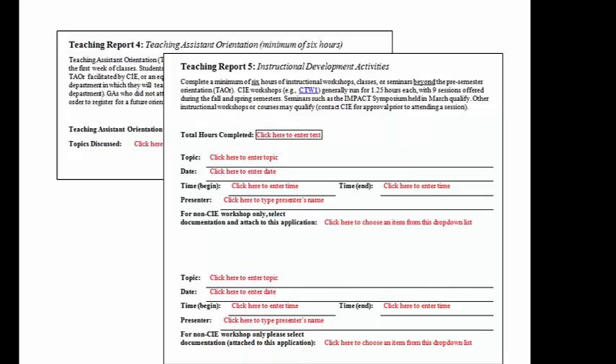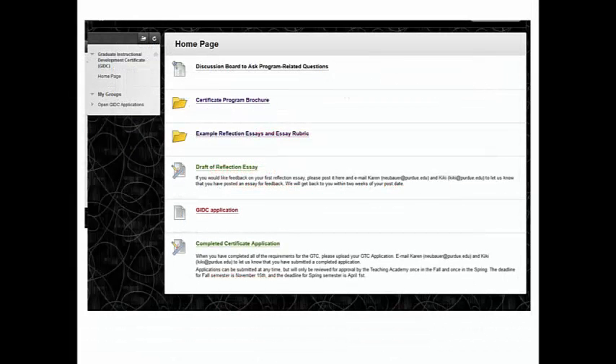Once you've completed all the required criteria, gotten all the required signatures, and completed the two reflective essays for the GIDC, you may submit your application and documentation. We recommend that you convert the entire application, including the supporting documentation and essays, into a single PDF file. This way, you keep possession of the originals for your files. Then you can submit the PDF file via Blackboard. Please follow the directions on the Blackboard site, and allow about a month for us to review the application and get back to you with questions or approval.